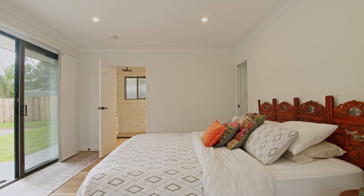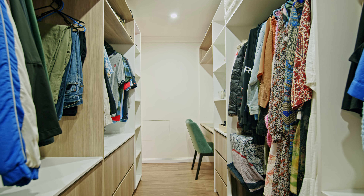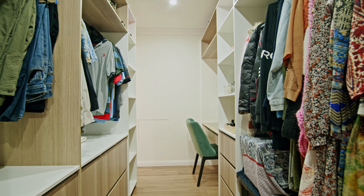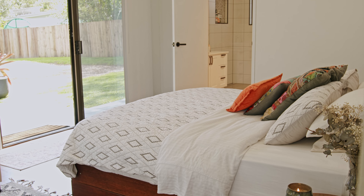The master bedroom is its own suite with sufficient space for your own lounge area, a walk-through robe with built-in cabinets including a make-up desk with mirror and jewellery drawers, and a large ensuite with floor-to-ceiling tiles and heated towel rail. The bedroom has sliding doors to a concrete sitting area to enjoy the sunshine.